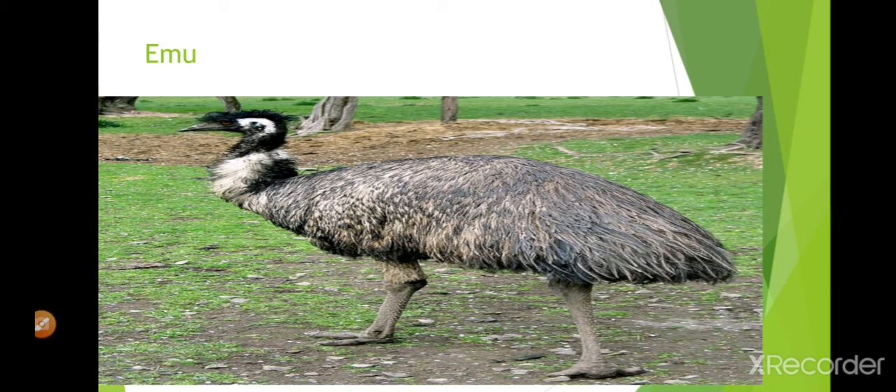This is an emu. It cannot fly. It has feathers which look like fur on its body. It is one of the largest birds in the world and it lives in Australia.